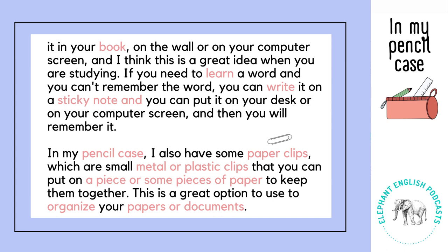If you need to learn a word and you can't remember the word, you can write it on a sticky note and you can put it on your desk or on your computer screen. And then you will remember it.